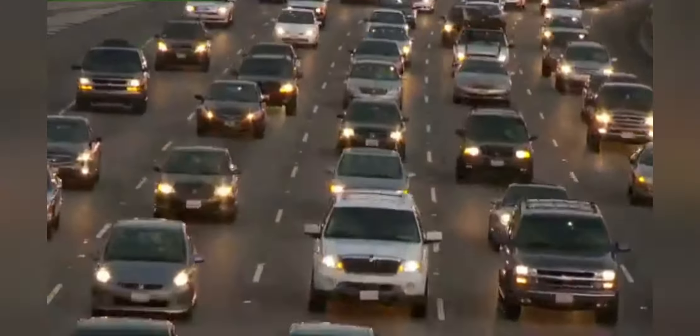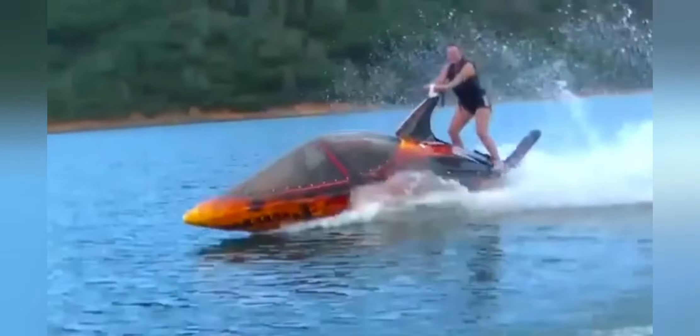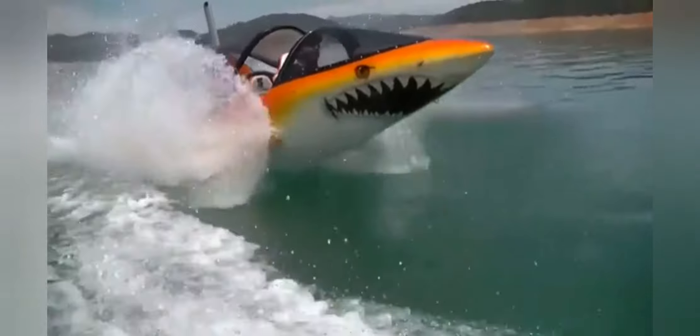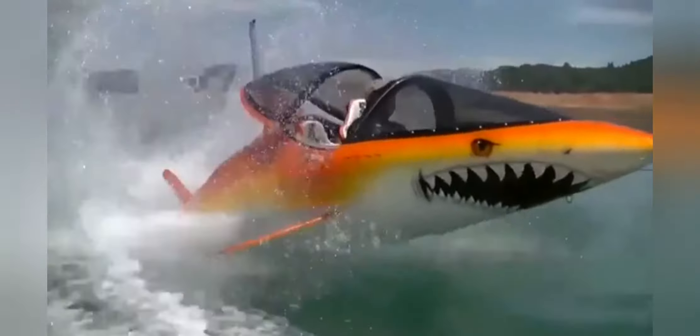Getting from one place to another can be a real chore, but this doesn't always have to be the case. Prepare to take your commute to the next level with these five most amazing modes of transport. The Sea Breacher is a semi-submersible watercraft powered by a 260 horsepower supercharged marine engine, capable of skimming you across the surface at a blistering 100 kilometers per hour.